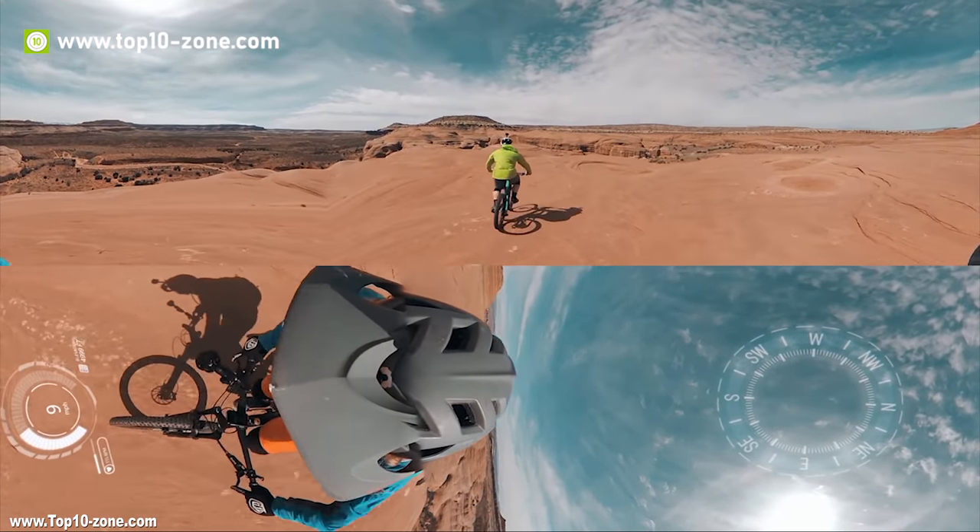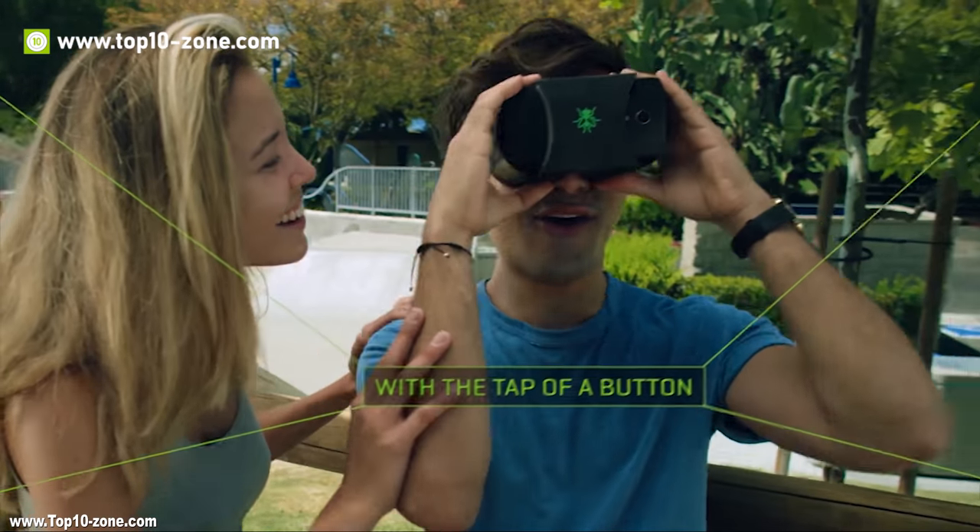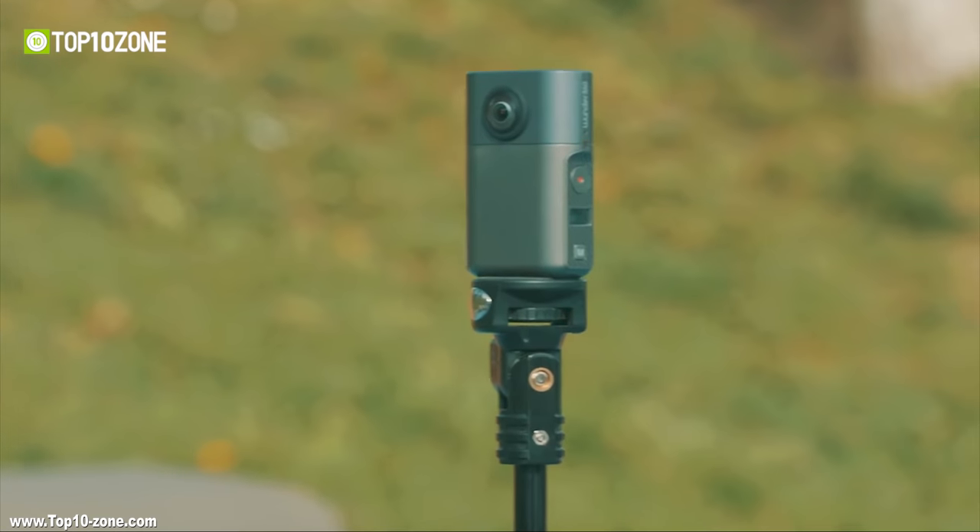If you are looking to buy a 360 camera, then this video is for you, as we will introduce you to the top 10 360 cameras in the market that you should consider buying.